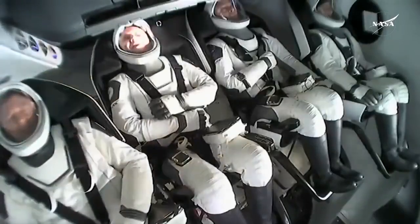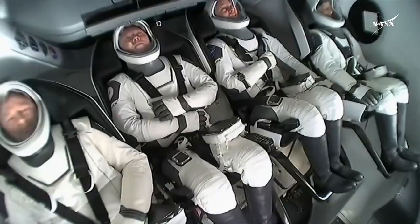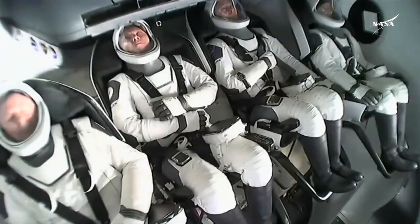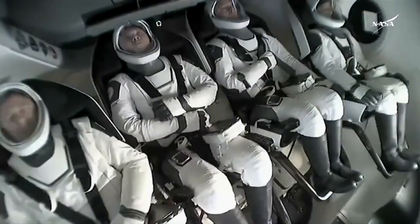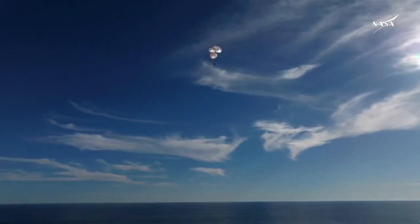That was a live view from our recovery vessel, Megan, which is stationed a couple miles away from the splashdown site. We can see the crew there using their restraints as resting places for their arms. They were just in space moments ago, so their arms were able to float freely.